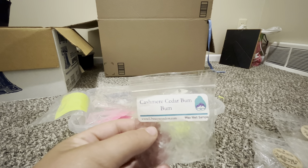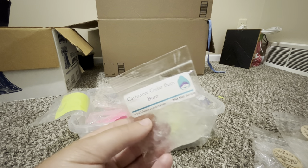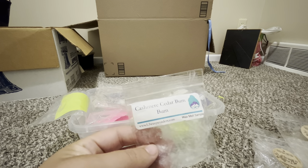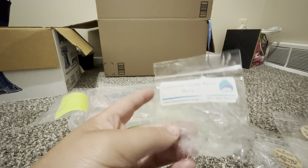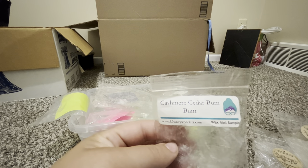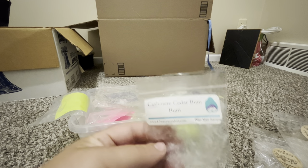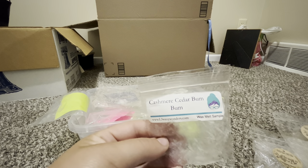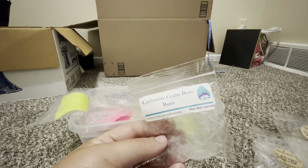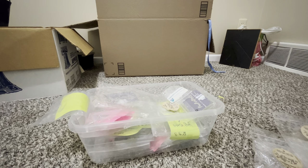Cashmere Cedar Bum Bum from L3. Fun story — six-plus months ago when I lived in my apartment, L3 did not work for me. I loved L3 for the pricing and variety, but nothing was really working. Now, melting the same cashmere cedar bum bum in my house with the AC on, it worked amazingly. I think it was just my apartment that L3 couldn't perform well in, and I'm excited to try more vendors in my actual house.